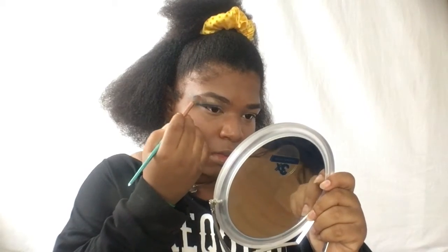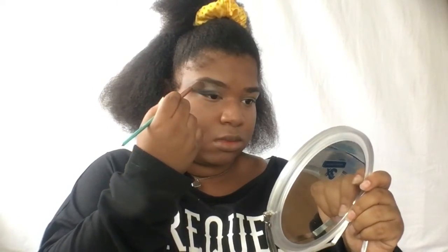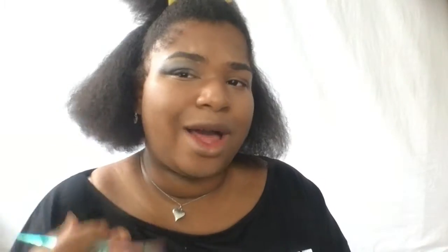Now we're going into the California Love Palette and picking up Crescent. This is going to go into our upper brow bone area as a highlight, following the arch of our eyebrows — that gold shade following the curve of the eyebrow.